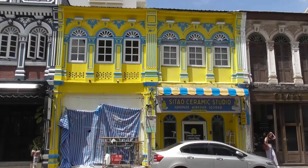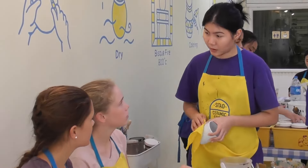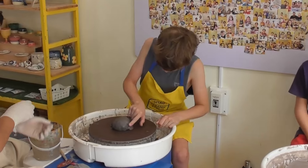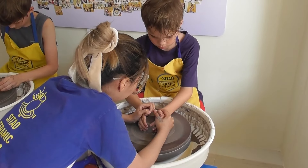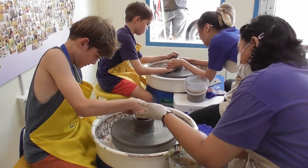Here's the ceramic studio. We're going to go in and try a bit of pottery.